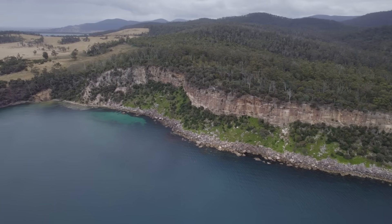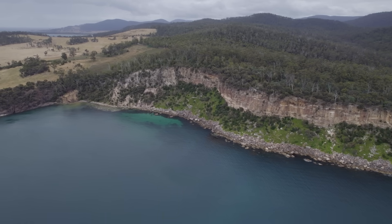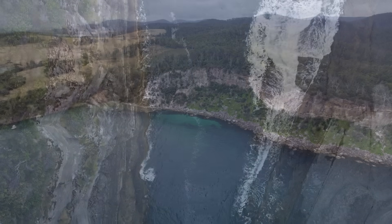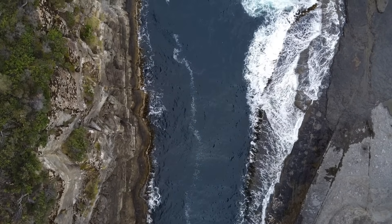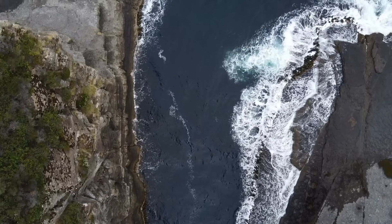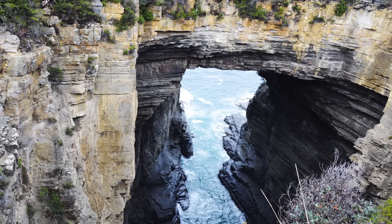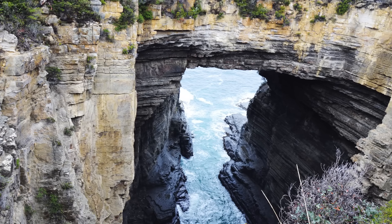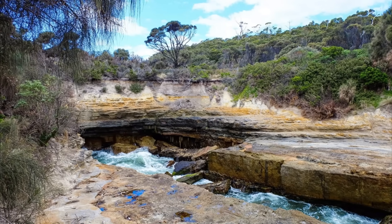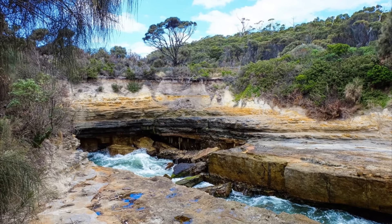Over millions of years, the continuous rain of sediment compressed the lower layers. Water-rich mud and sand turned to stone, cementing into the grey-brown siltstone that now forms the backbone of the Tasman Peninsula. By the end of the Permian, what had been loose sediment was lithified into solid rock, preserving fossil imprints of marine life and even those glacial dropstones within its strata.